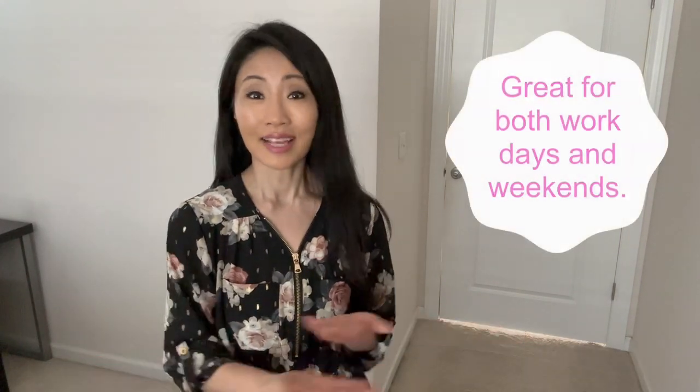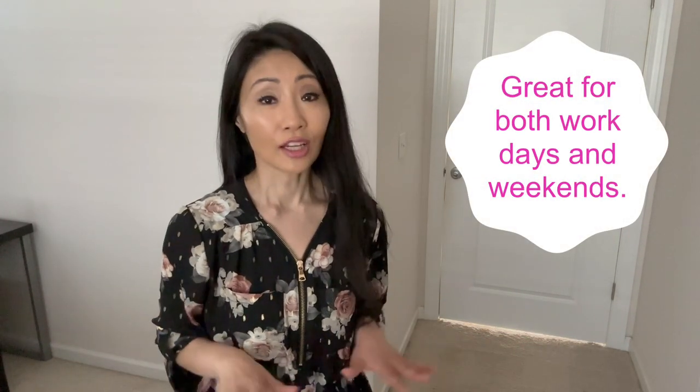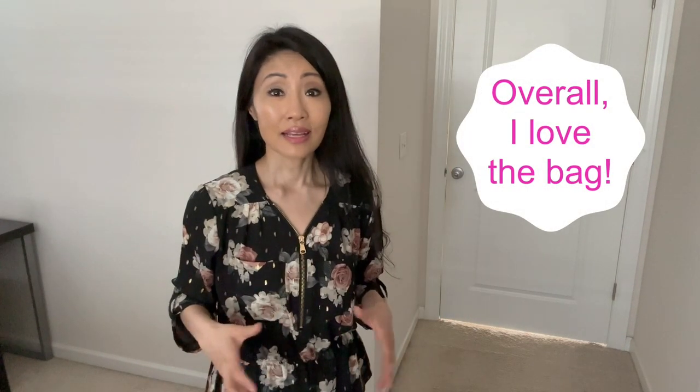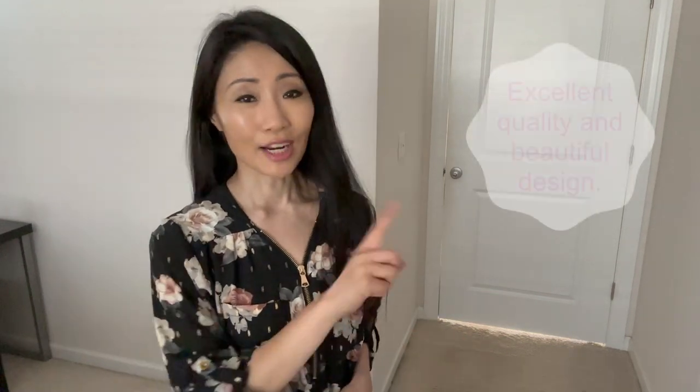I wear this bag in so many different ways, both during the work day and on weekends, simply because it's so convenient and versatile. I love wearing it to work as a shoulder bag, then converting it to a crossbody on weekends and even on trips. However, I wouldn't call it an evening bag — it doesn't have that fun appeal — but for happy hour and coffee with friends, it's a definite yes.